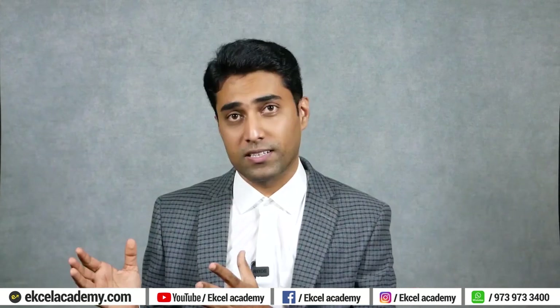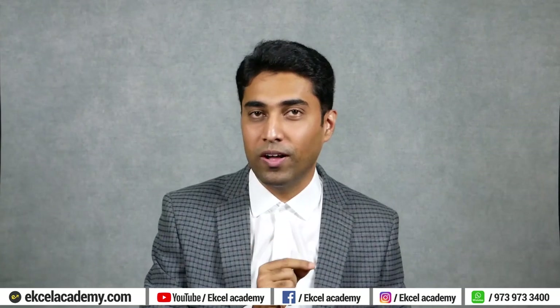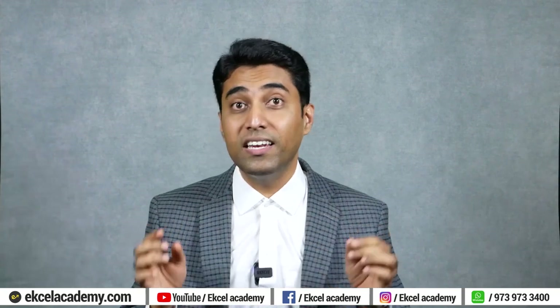Company law is the core subject for the company secretary course. A company secretary is expected to be an expert in the Companies Act of 2013 and generally in company law as a whole. To give you one secret of success, we have Preeti of Excel Academy who scored 60 plus in company law. She has shared her answer script and we will be discussing that answer script in this video, to give you ideas on how to write and get 60 plus in your CS executive exam in company law paper.